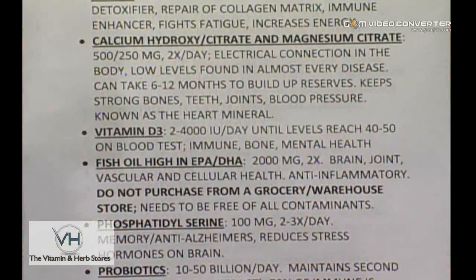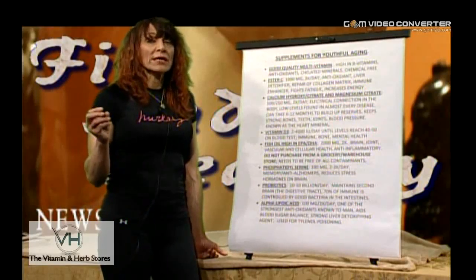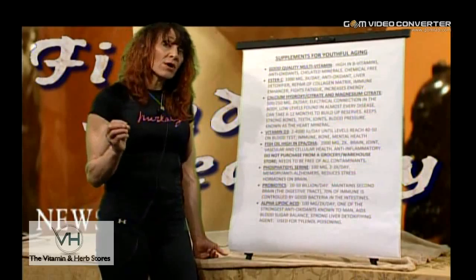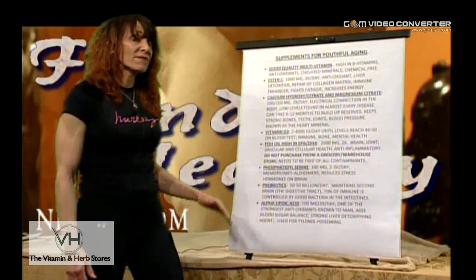Vitamin D — 2,000 to 4,000 IUs per day is standardly recommended until levels reach between 40 and 50. On the blood work test it'll tell you 20, which is at the very low end — but to maintain health and vitality, your vitamin D levels should be between 40 and 50.